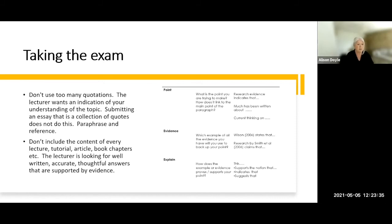Don't use too many quotations — the purpose of the exam is to demonstrate your understanding, so re-explain the information you've discovered. Submitting an essay full of quotations is as bad as plagiarism in many respects, so paraphrase and reference instead. Don't try to cram all the content from lectures, tutorials, articles, and book chapters into your answer. The lecturer is looking for accurate, concise, thoughtful evidence that you understand the question. Make your points very specific — use the PEEE structure: make your Point, provide an Example or Evidence, and then Explain how that's relevant. If you do that in every paragraph, you've written a robust essay.